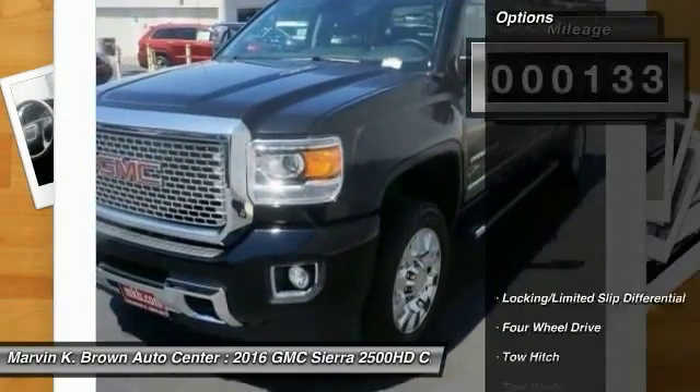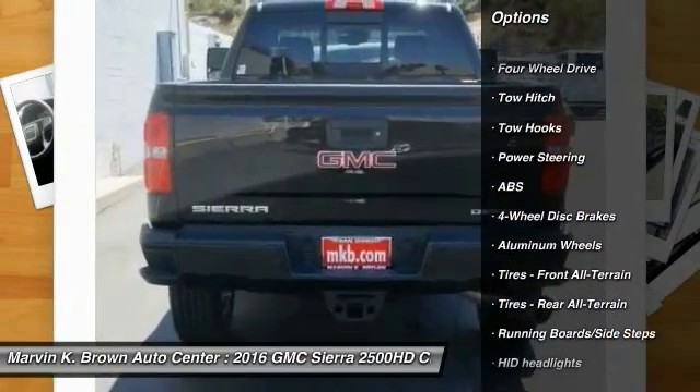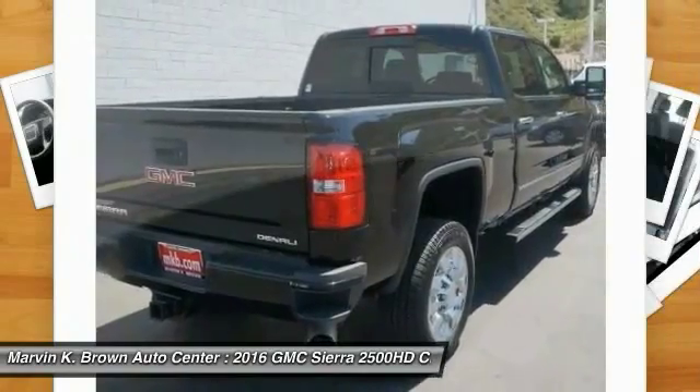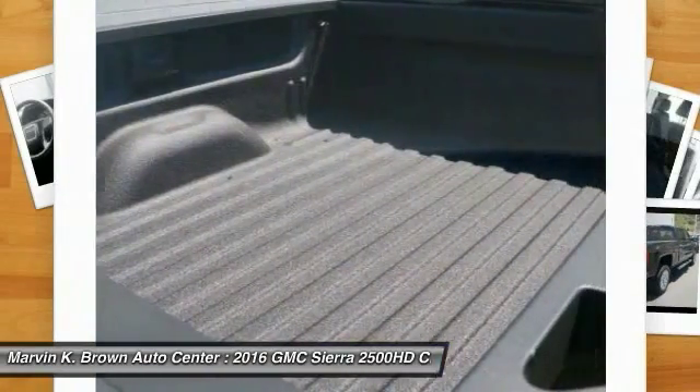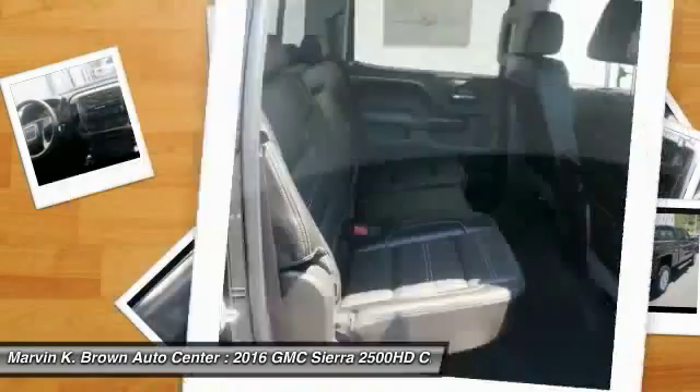Here are some of this vehicle's great options: stability control, keyless entry, tow hitch, anti-lock braking system, steering wheel audio controls, traction control, navigation system, power passenger seat, remote engine start, and backup camera.